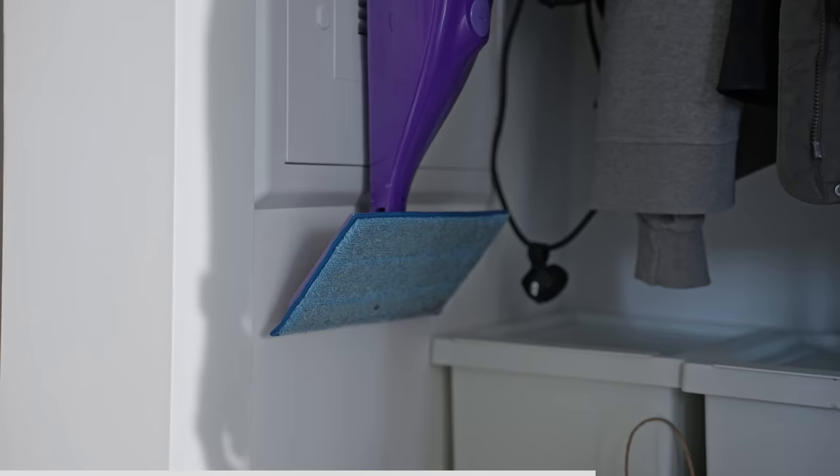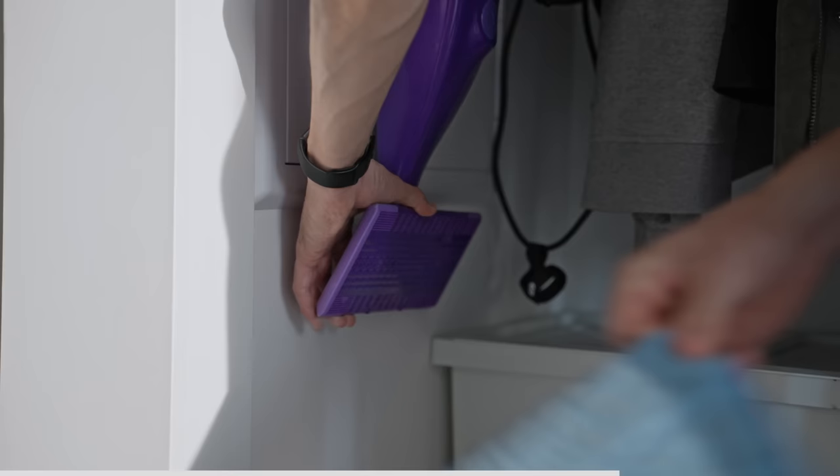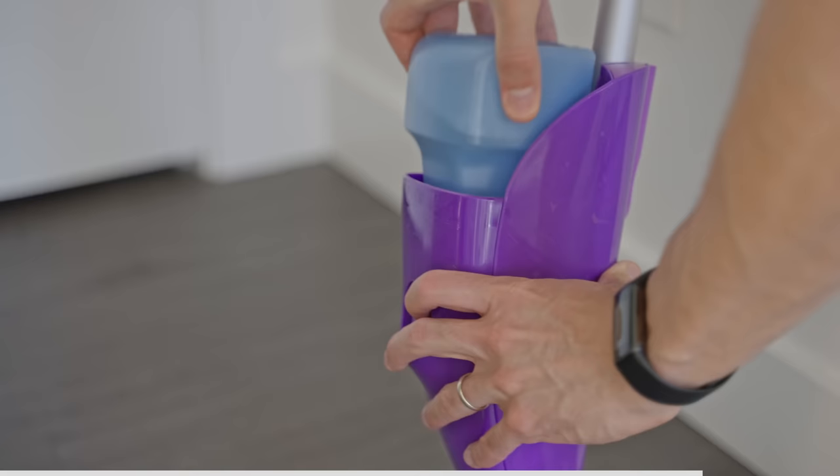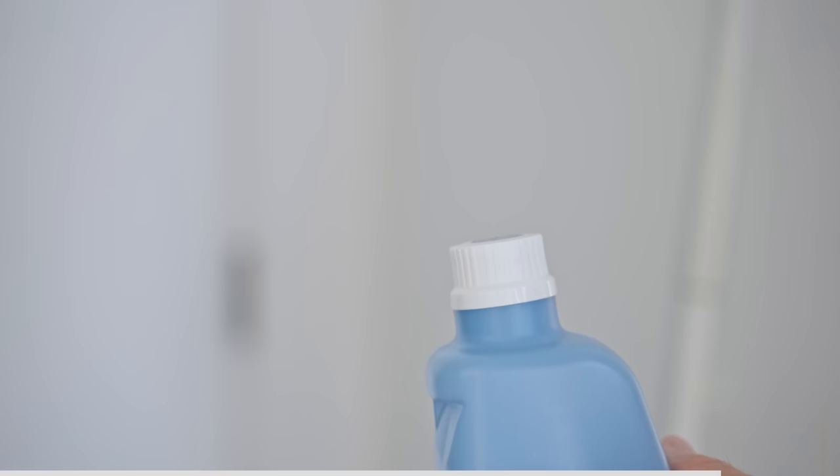As for the mop itself, we've been using a Swiffer Wet Jet with reusable microfiber cloths. There's a hack where you heat the bottle lid with a hairdryer to free it up and refill it with your own floor cleaner, which has made mopping our food-covered floors almost effortless and low cost too.